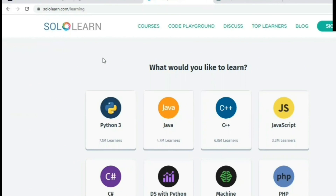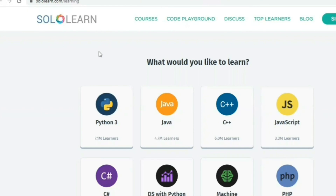So these are the best websites to learn coding online for free. If you really liked this video, please share it with your friends. Thank you for watching.